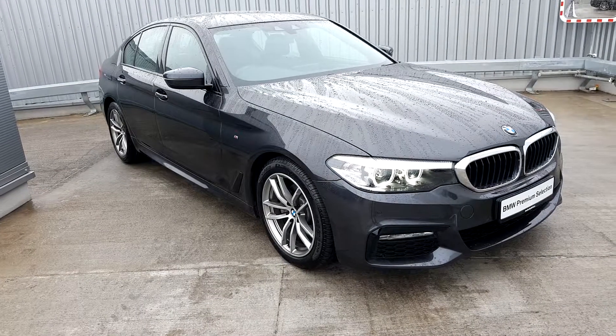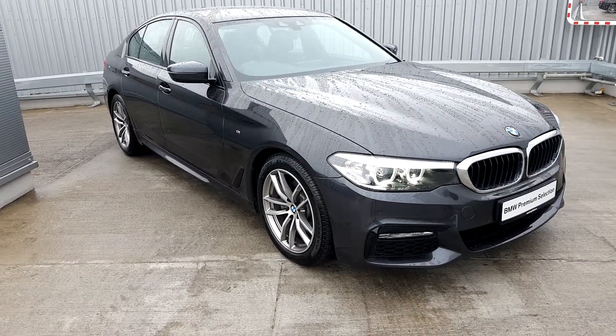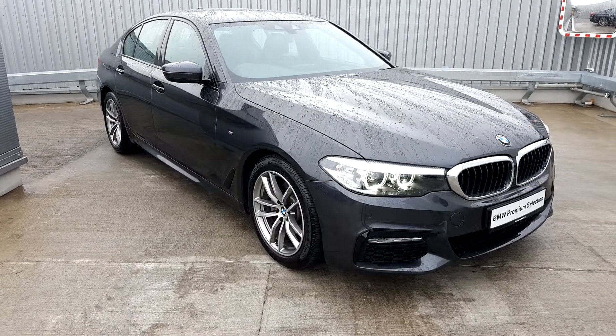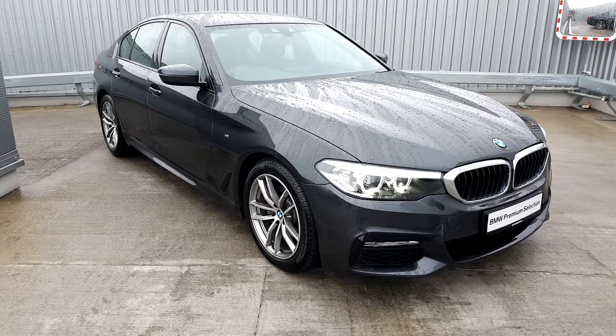This is an approved used car with a 24-month warranty. It comes fully serviced with roadside assistance. If you'd like to arrange a test drive of this car, call our sales team on 01834 7777. Thanks for watching.